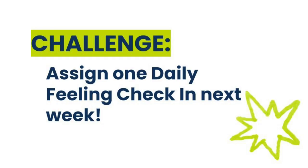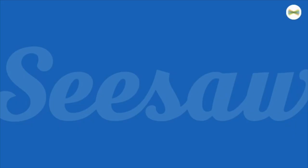Your challenge this week is to assign one daily feelings check-in. See you again soon here at Seesaw.